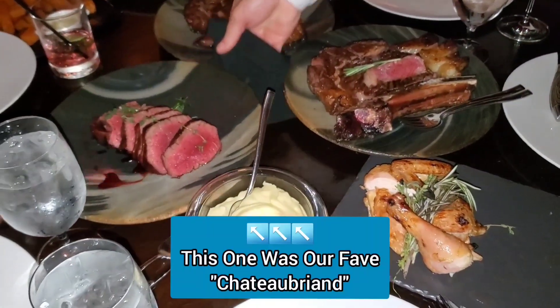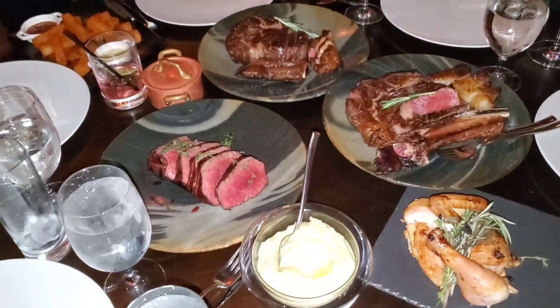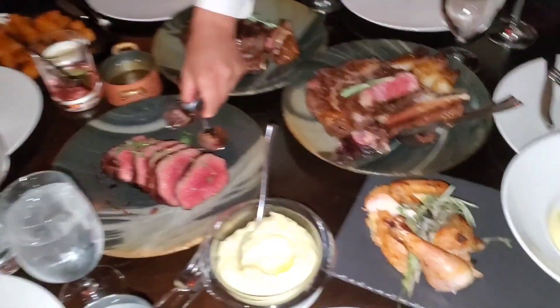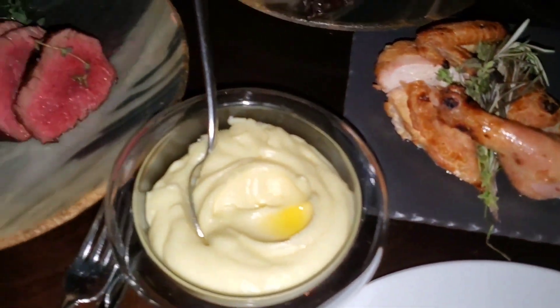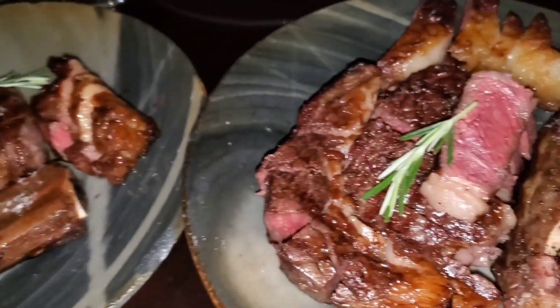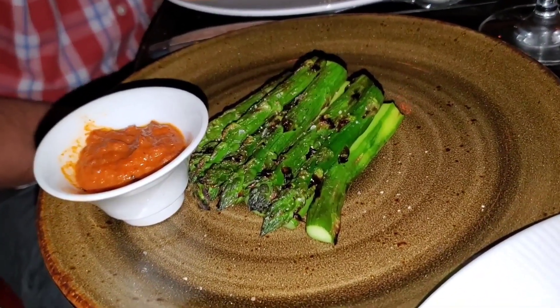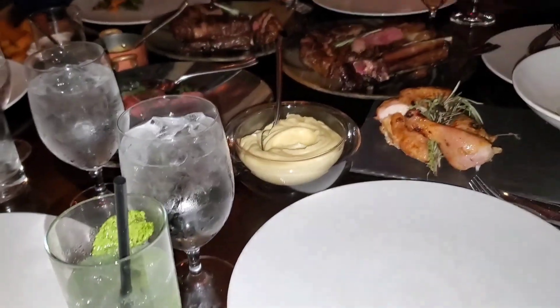I'm getting served so much meat right now, it's crazy. I'm going to start getting your pieces cooked up right now. I'll do one slice for you and two slices for you, and then a couple slices of the ribeyes — and we'll leave the rest on the tray.